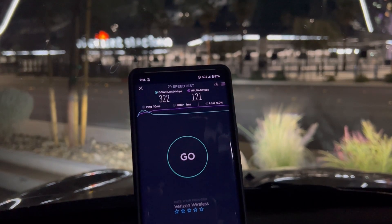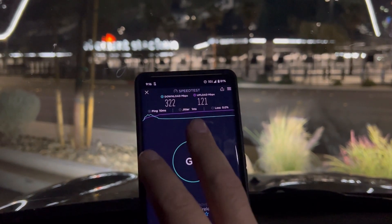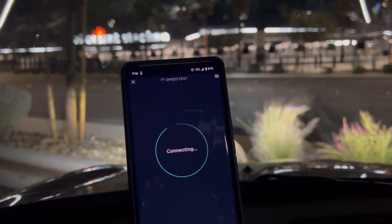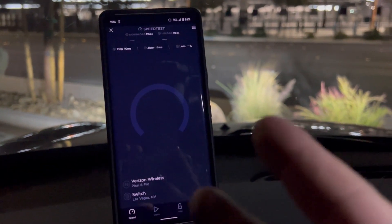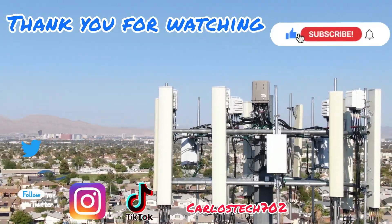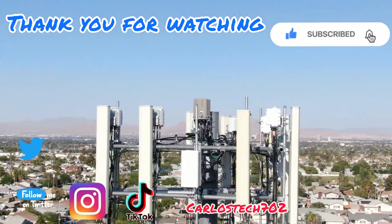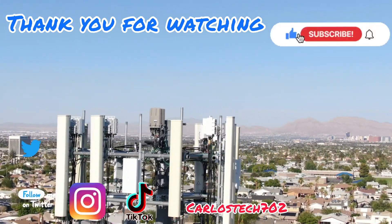There you go — 322 by 121. Thank you for tuning in guys, appreciate y'all, catch you in the next one. Remember to hit the like, share, and subscribe button, and make sure to hit the notification bell so you're always notified when we upload content. Have a great one, peace.